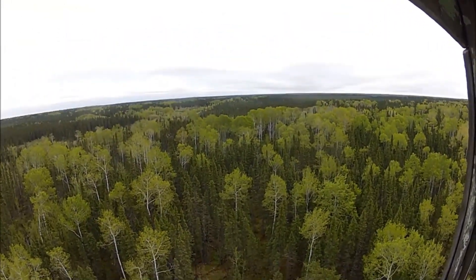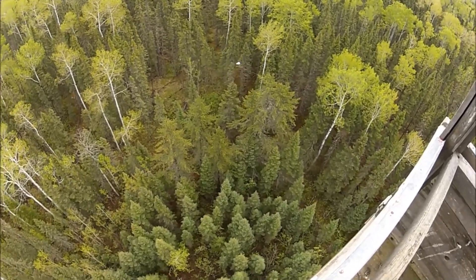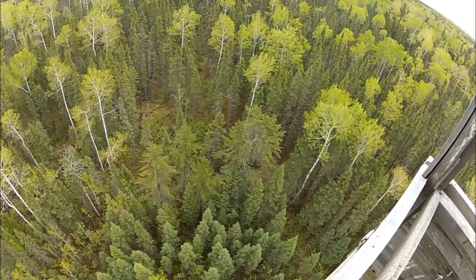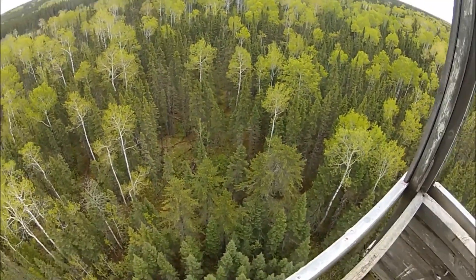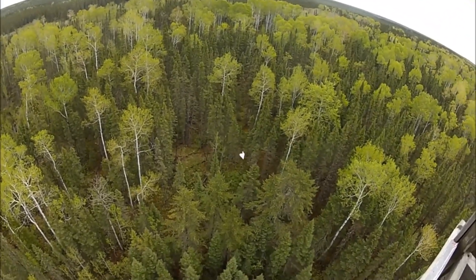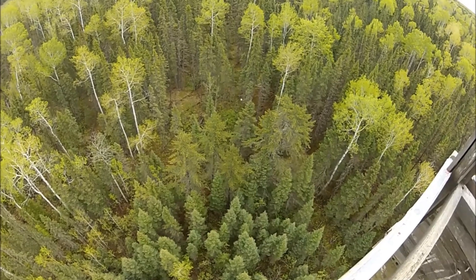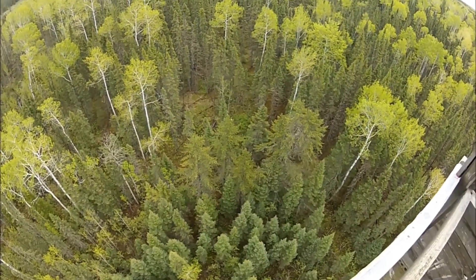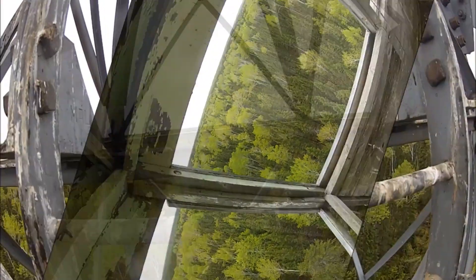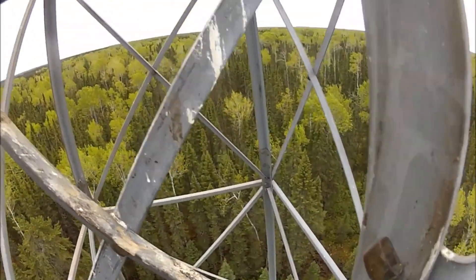Here goes number one. That sucker's a glider! Right on. It should be easy to find. Bird shit number two — she folds up. Perfect. There you go Randy. Heading back down, getting out of the bird crap zone here.